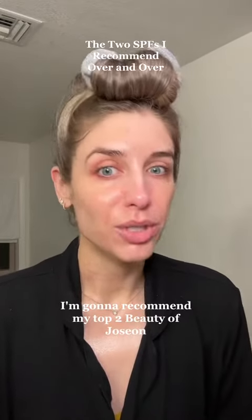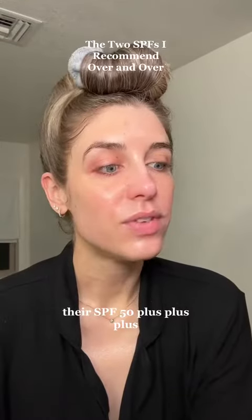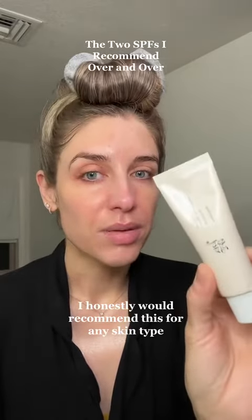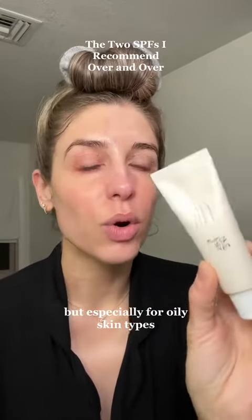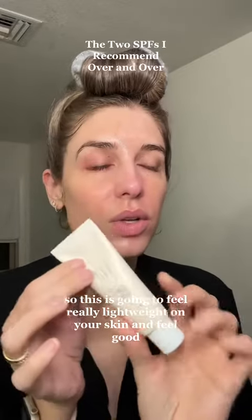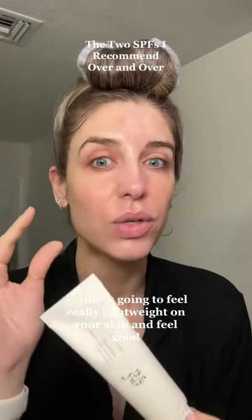I'm going to recommend my top two. Beauty of Joseon — they're SPF 50+++. You can get this off Amazon and it is priced well. I would honestly recommend this for any skin type, but especially for oily skin types. It is very light, not greasy, and does not leave a white cast. It's going to feel really lightweight on your skin and feel good.